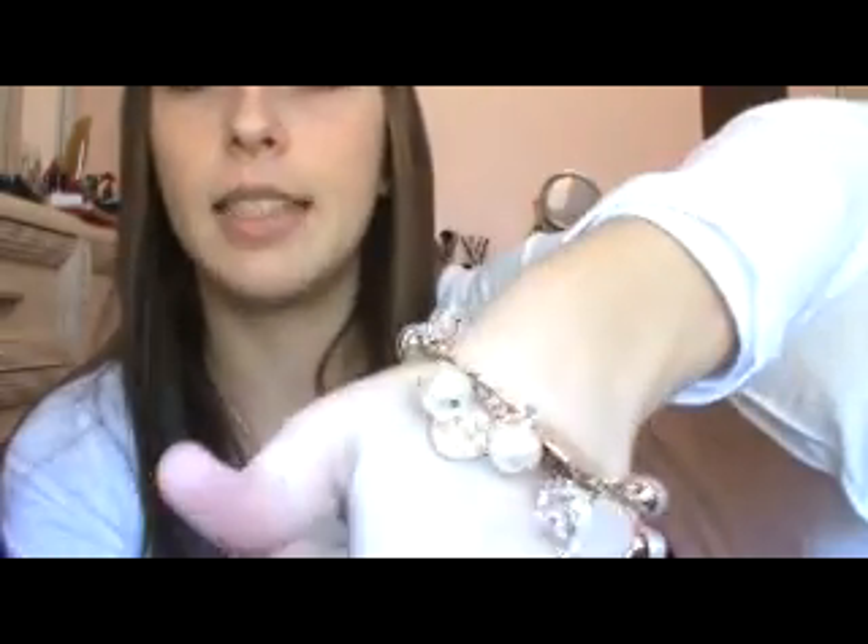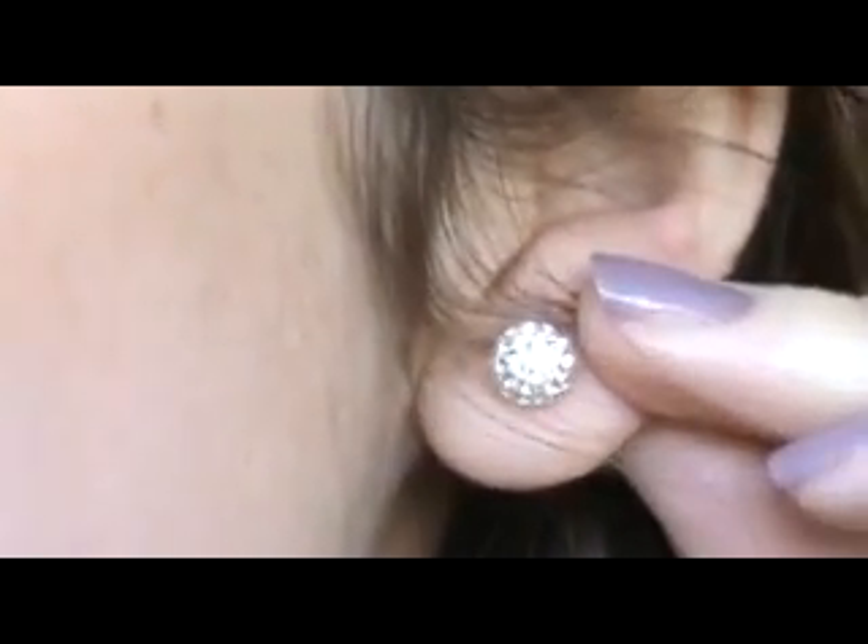Then my mom got me this bracelet at this arts and crafts show we went to. It has pearls and for one little section it has little danglies. She also got me these white gold earrings because my ears really get irritated by fake jewelry — they scab up if I wear it for more than a day. White gold doesn't hurt my ears, and I like it better than yellow gold because it looks like silver.